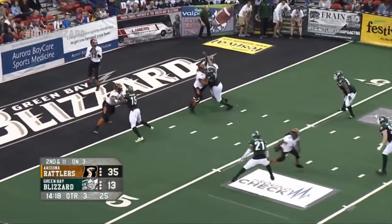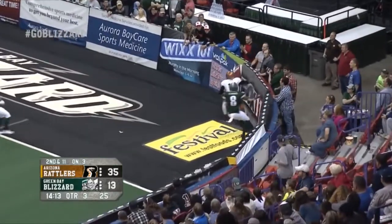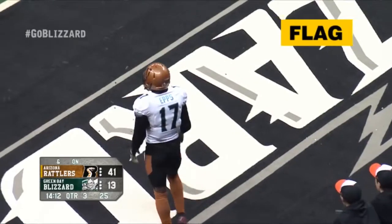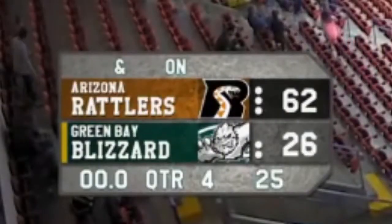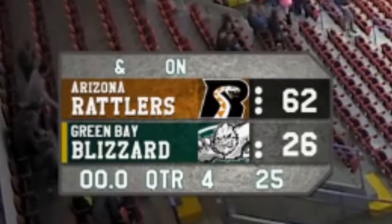Fast forward to the third quarter, Rattlers up 28. Ziemba looking deep, he finds Epps again for a 47-yard touchdown. It was a big game for both of these guys — Ziemba finished with six touchdowns and Epps had three, being named the IFL's Offensive Player of the Week. The Rattlers defense would only allow Green Bay to score twice in the second half, going on to win 62-26.